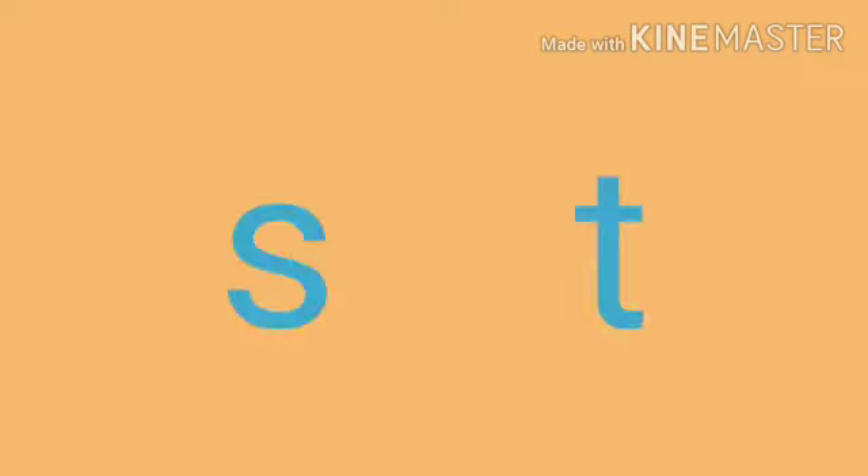Let's see next. What comes before D? Yes, it's S. S comes before D. Now next, what comes before V? Yes, it's U. U comes before V. What comes before P? Yes, it's O. O comes before P. Very good, students. Well done.